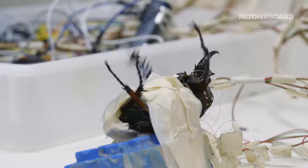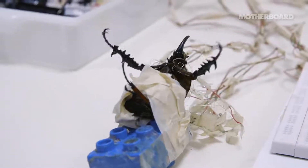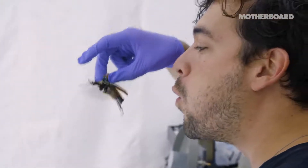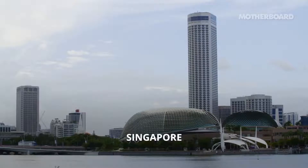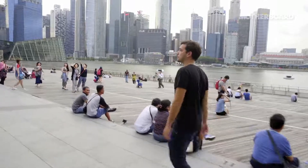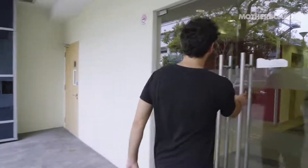It's unbelievable that humans can take over control. If you think about where this could go, this is really incredible. We're on our way now to the Nanjing Technical University to meet Dr. Sato, a researcher who's been working on some of the most advanced cyborg insects on Earth.